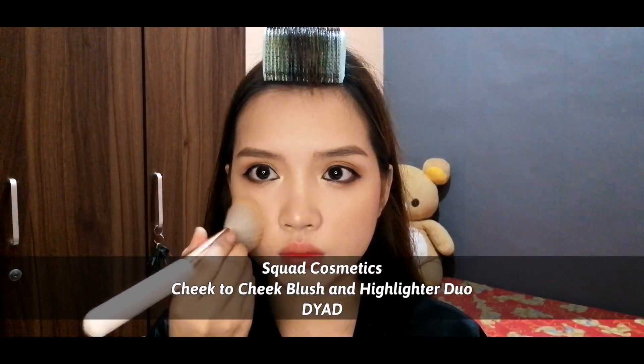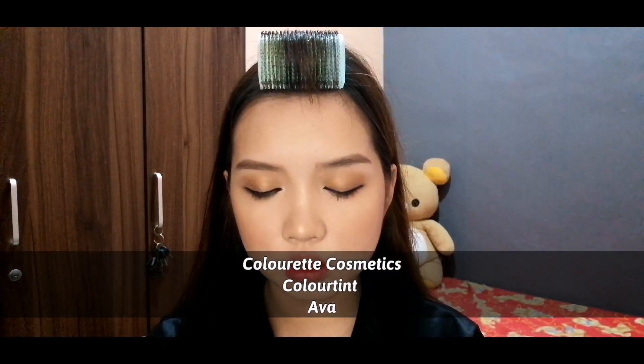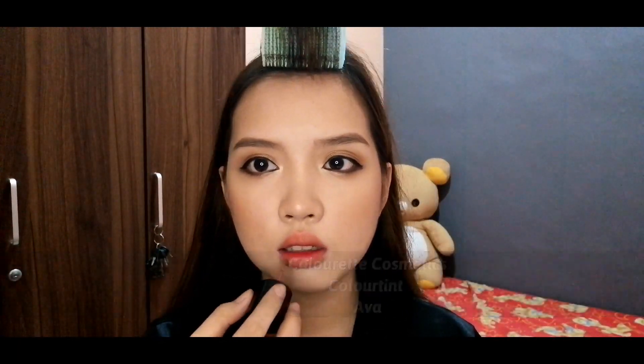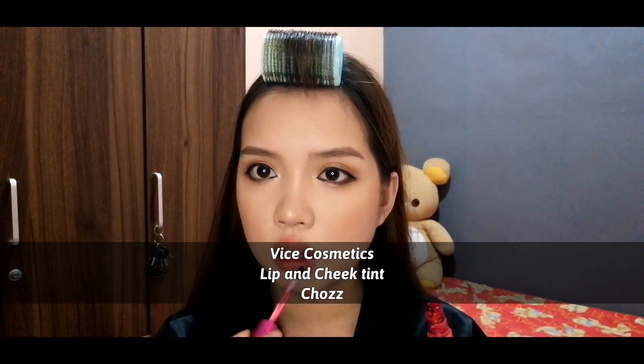For my cheeks, I'm using the Squared Cosmetics Dyad. For my lips, I'm using the Color Red Cosmetics Color Tint Ava on my outer lip, and for my inner lip I'm using the Vice Cosmetics Lip and Cheek Tint. I'll blend the two together.